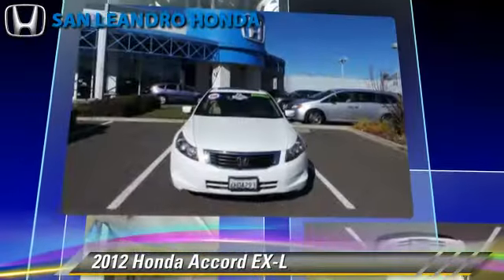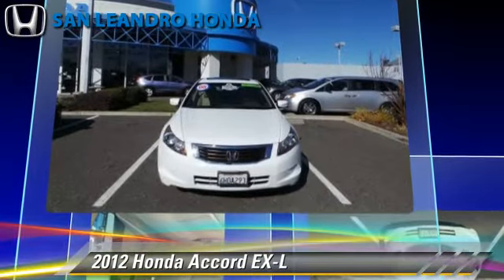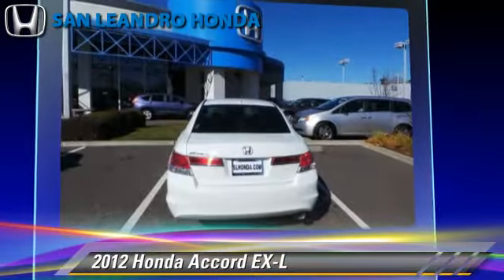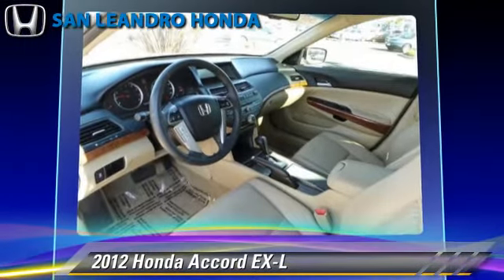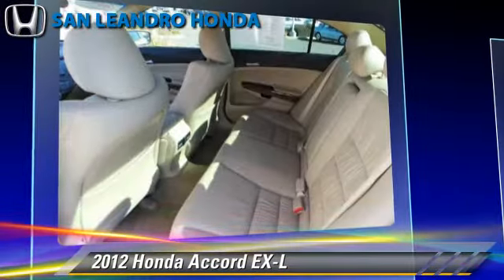This Honda features premium sound, leather seats, and multi-disc CD player. Safety features include traction control, stability control, and ABS.